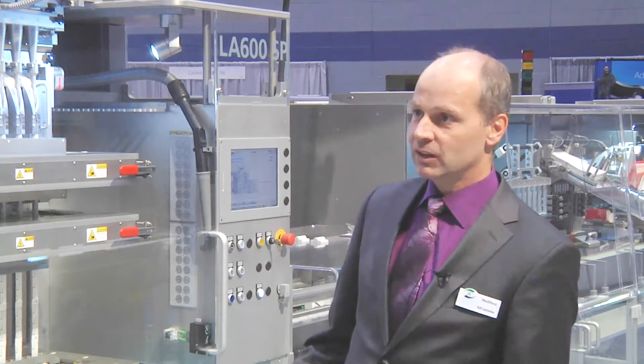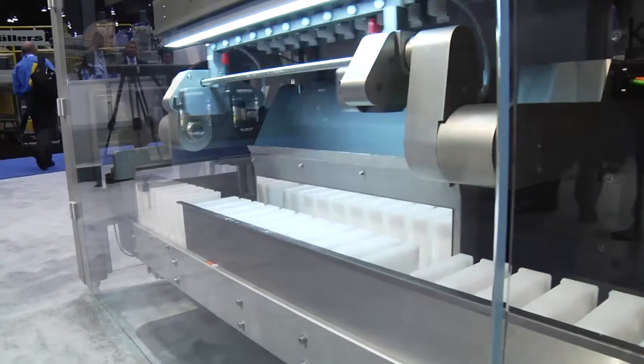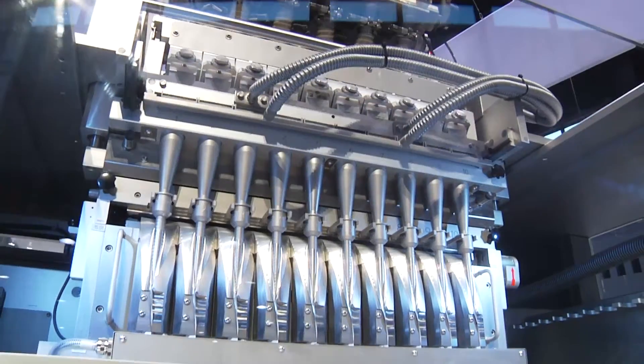My name is Ulf Leinecke. I'm business unit manager research and development at MediSeal. MediSeal is part of the Kerber MediPack group and we are a group dedicated to the pharmaceutical industry, building machines.